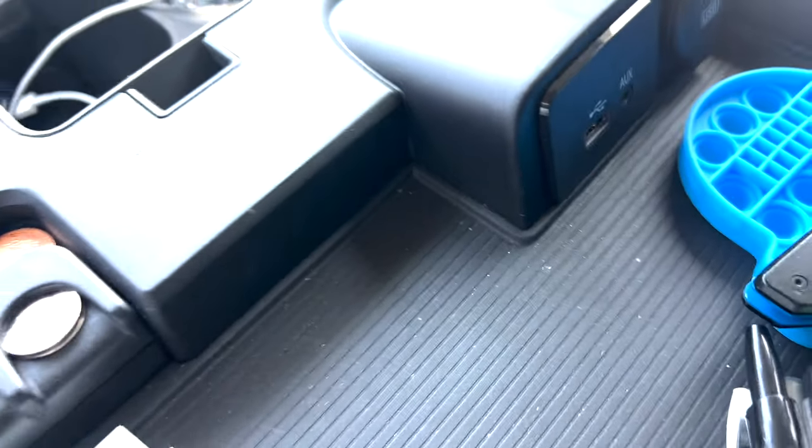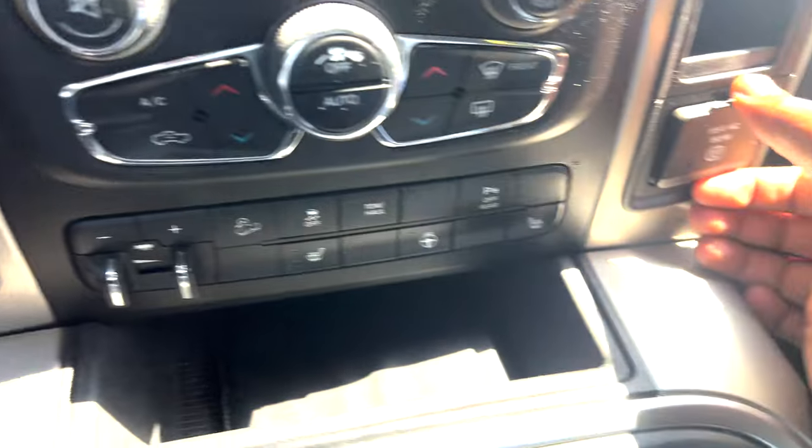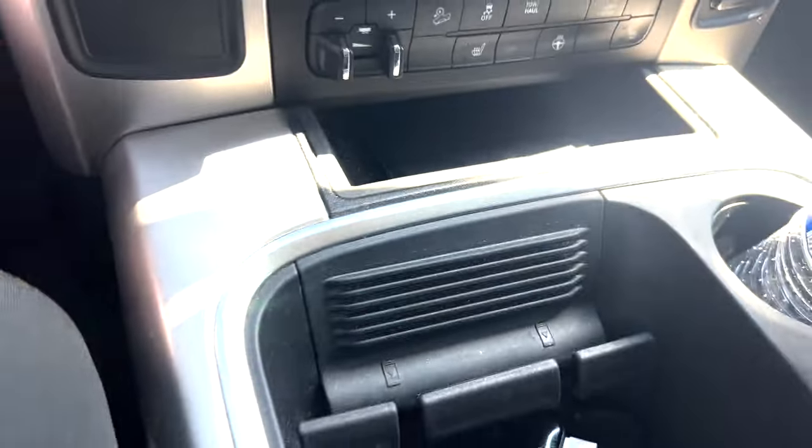USB ports, another USB, and got the wall outlet there. Tons of space.